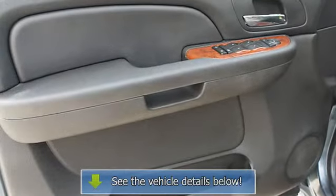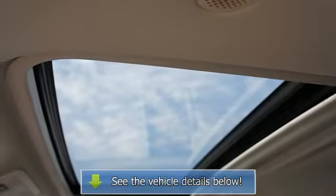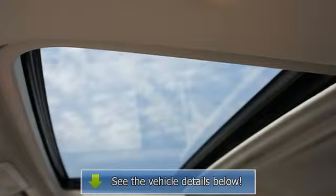Trailer wiring, cruise control, anti-lock braking system, tinted or privacy glass, bucket seats.